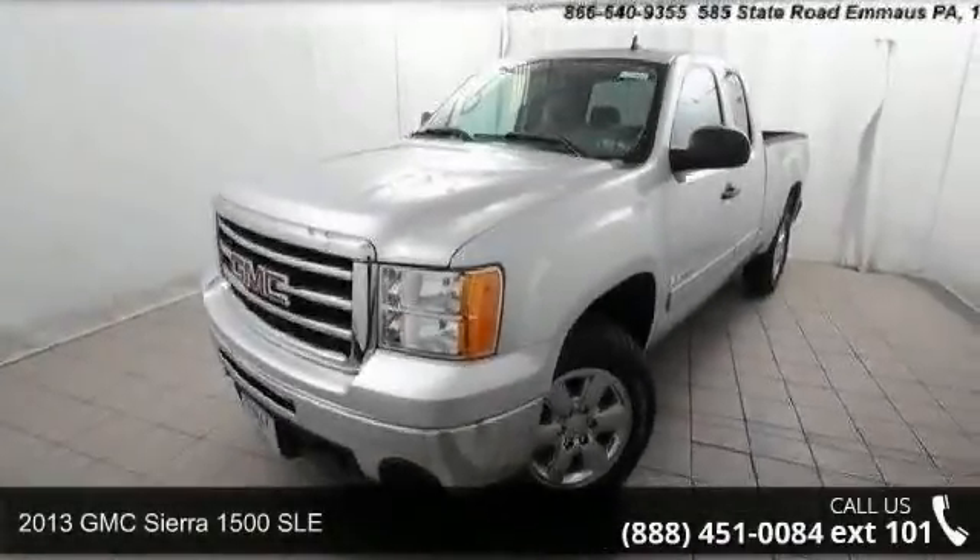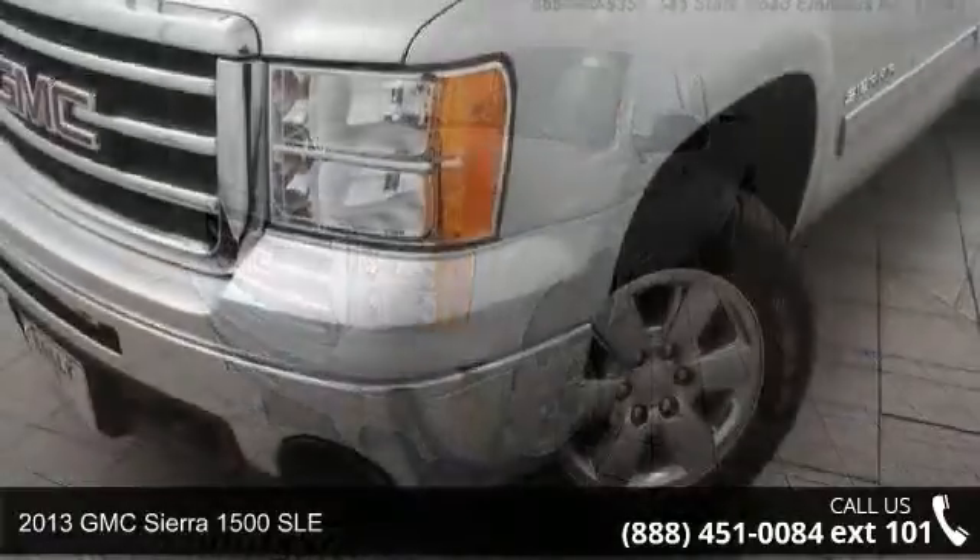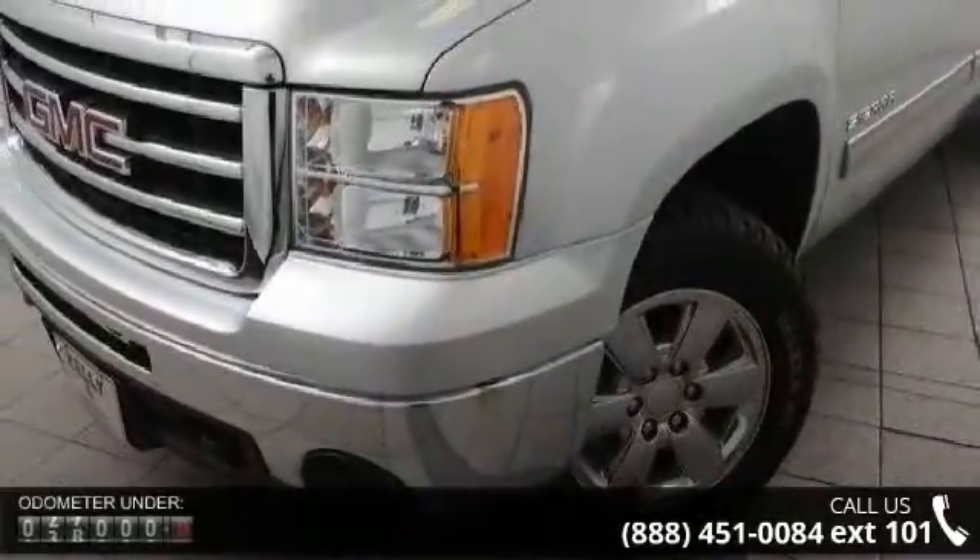Arrive in style with this 2013 GMC Sierra 1500 SLE. This may be the set of wheels you've been looking for.